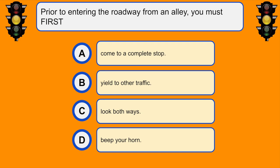Prior to entering the roadway from an alley, you must first... A. Come to a complete stop.